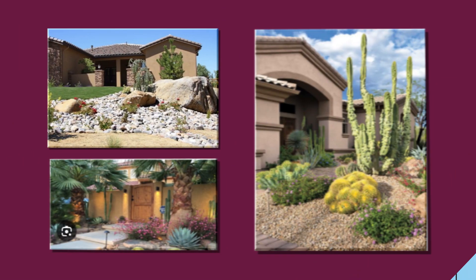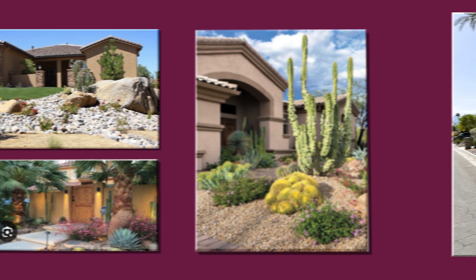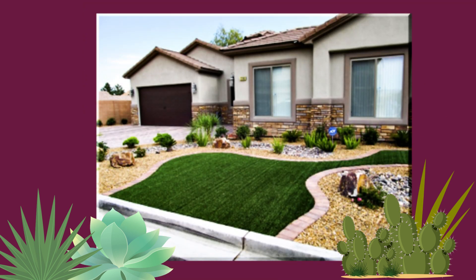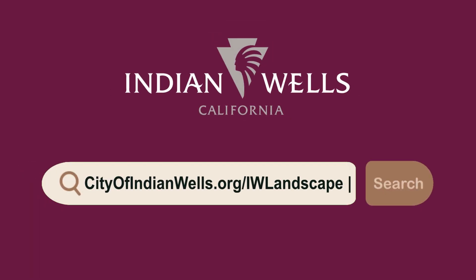The updated Landscape Standards and Design Guidelines emphasize the importance of meticulously designing your outdoor spaces. By following these principles, you can transform your outdoor space into a vibrant oasis while conserving water and maintaining Indian Wells' tranquil and luxurious environment. For more information, visit cityofindianwells.org/IWlandscape.